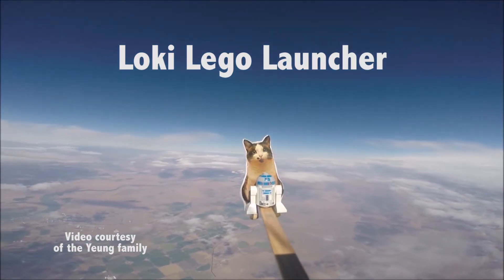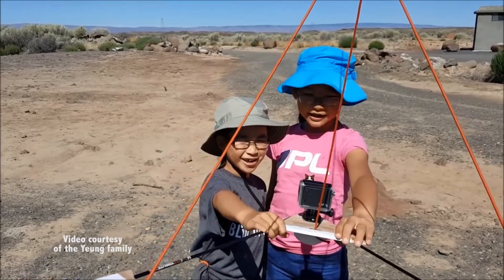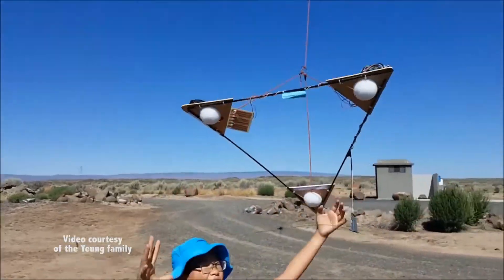On our first launch, we launched Loki and R2-D2. Three, two, one, liftoff!